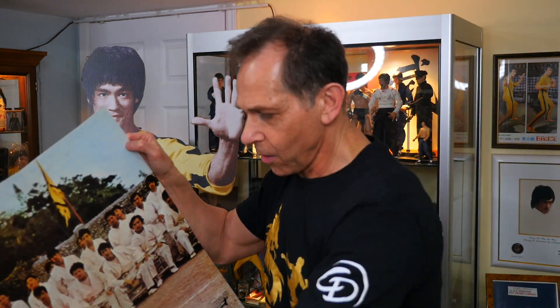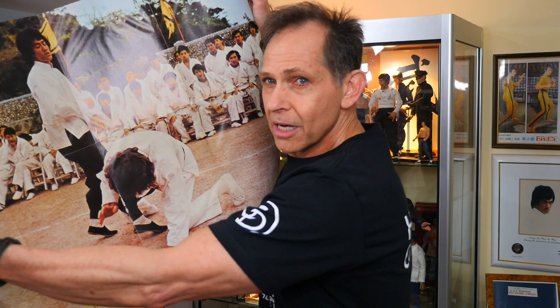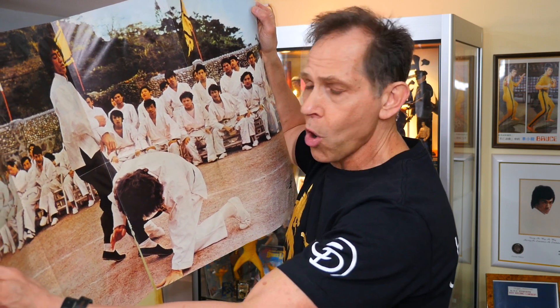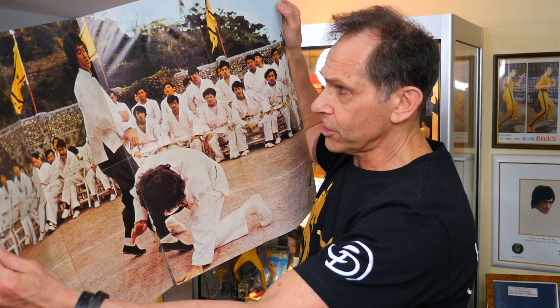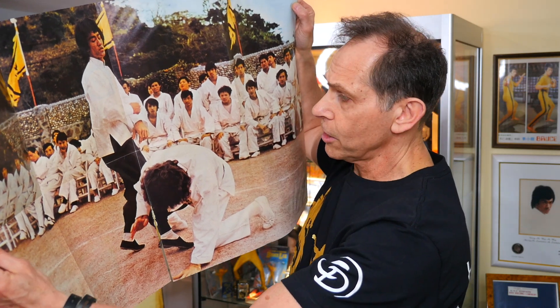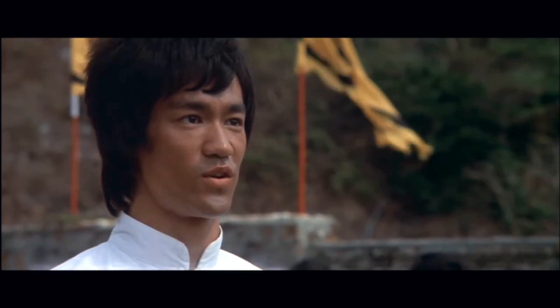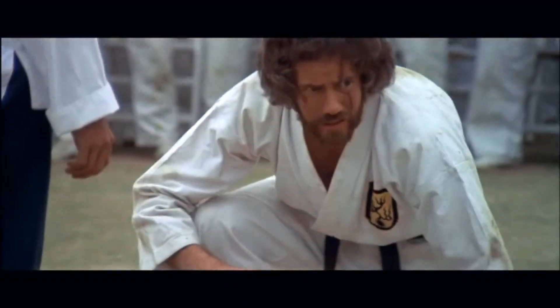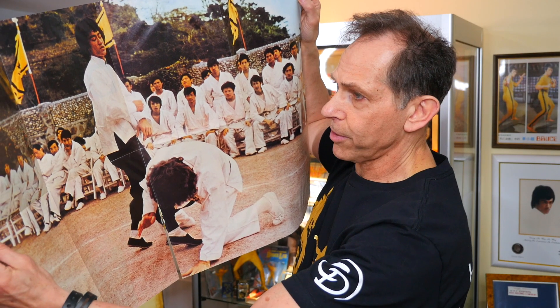Issue number 15 features a beautiful shot of Bruce Lee from Enter the Dragon sporting the finger gloves on the cover. As we open this up, the poster inside is one of my favorites — a shot of Bruce Lee and Bob Wall from what was actually the longest one-on-one fight scene in Enter the Dragon. What a beautiful poster the editors of Kung Fu Monthly gave us.